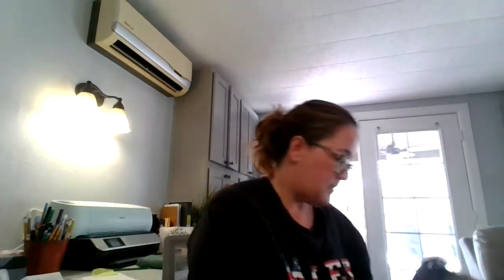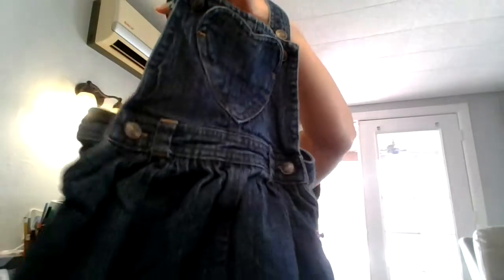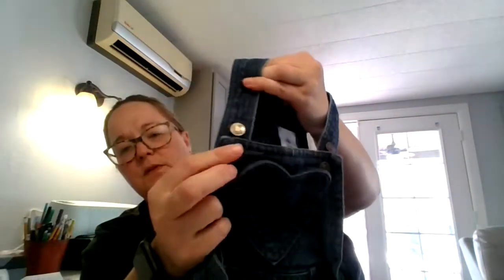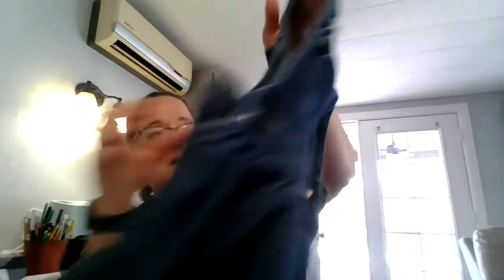Here is a pair of Disney baby overalls — this isn't listed either. It's a little denim dress with adjustable buttons so you can adjust it for the size of the baby. It has a Disney cutout here. This is 18 to 24 months.